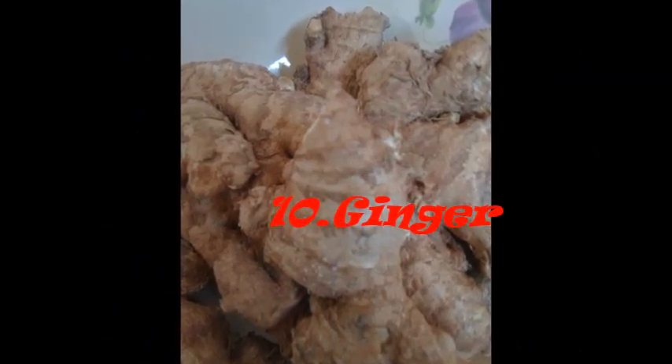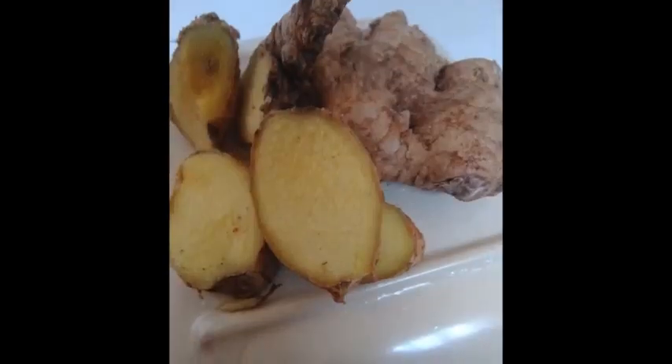Number 10: Ginger. Ginger lowers blood pressure, but it has a side effect, which is light-headedness.